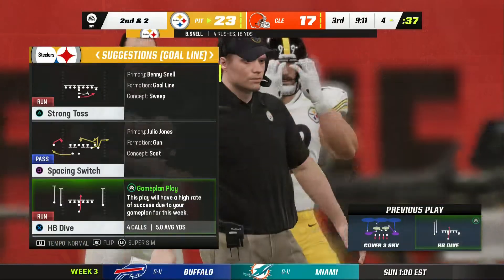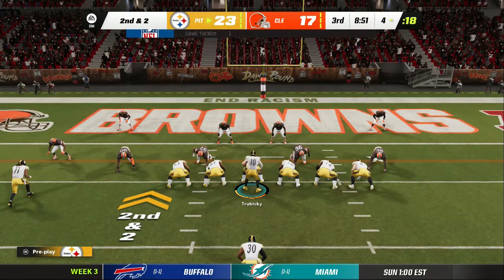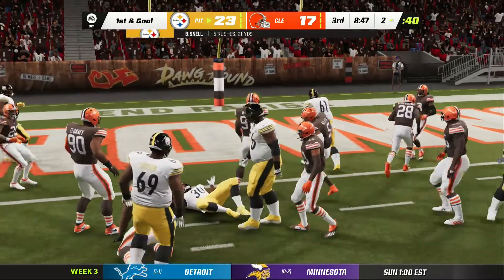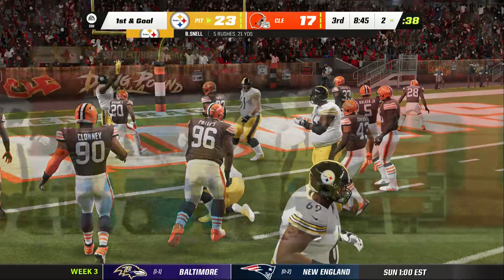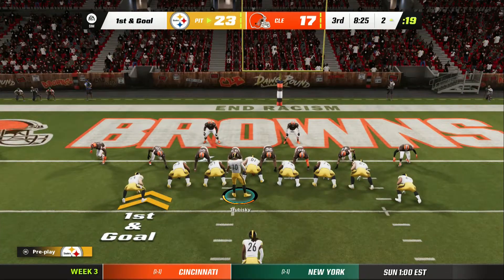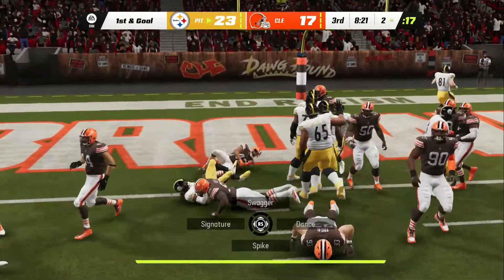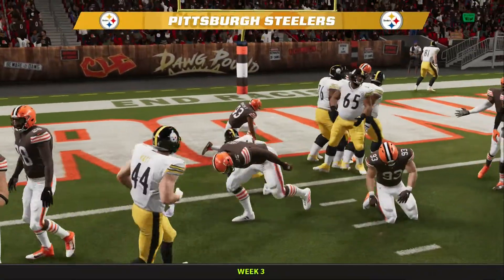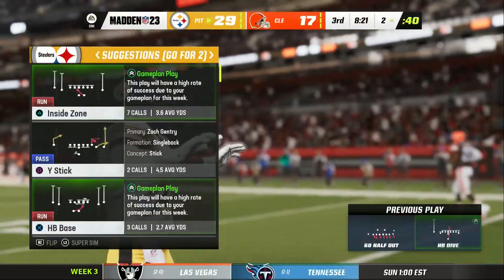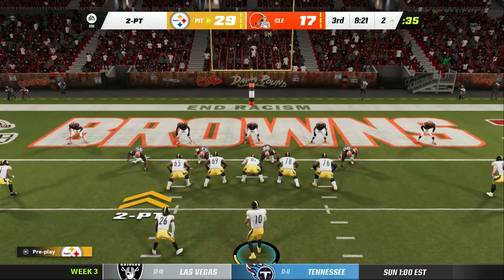Second and two — eight yards the gain on that last run. Here's Snell yet again and he's able to get it down to the two-yard line. It's a three-yard pickup and that sets up a first and goal. McFarlane — Touchdown Pittsburgh! Just power football there down near the goal line. Give it to him, he's able to push his way across.